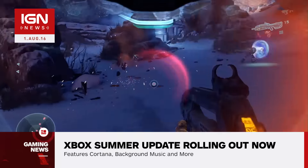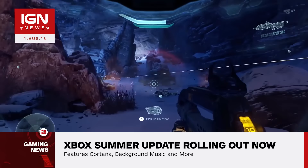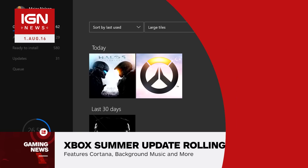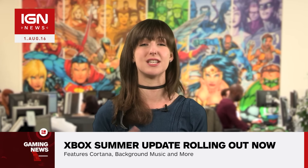Thirdly, there's been a bit of a tidy up of the console's user interface. Both the games and apps menu plus the Xbox Store are receiving changes, with the former now better laid out and more information rich, while the latter converges with the Windows Store, adding more search filters, user reviews and new channels.